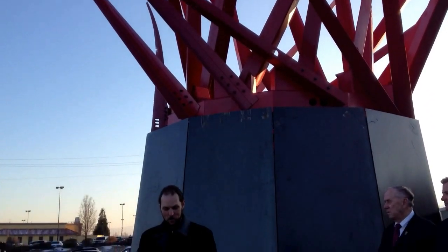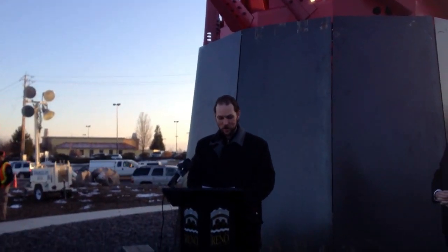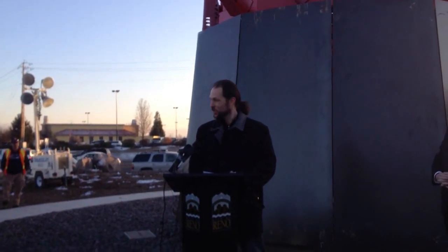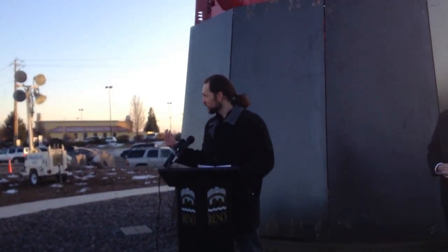Our artist, Mark Schulgett, and his collaborator, Brooke Hurtman, debuted the sculpture at Burning Man last year, where over 50,000 people had a chance to see it. After that, the sculpture was brought back here, installed, and given its final paint job.